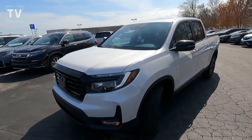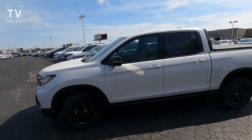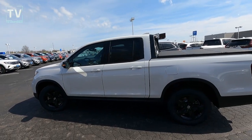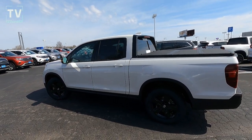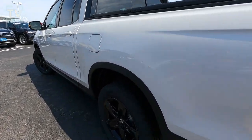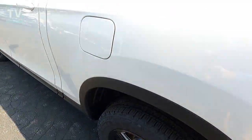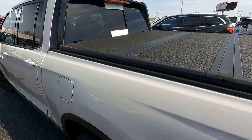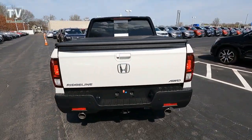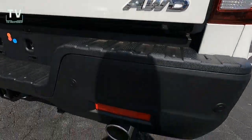We have a platinum white pearl exterior with a gray interior as we slide down the driver's side. This vehicle is a new design for 2021, with most of the new features on the exterior. Here you can see the 18-inch black wheels. Part of the black edition is the black trim around the exterior on the wheel lips, across the bottom of the rocker panel, and the black bumpers. You can see the dual chrome exhaust tips and all-wheel drive badging.